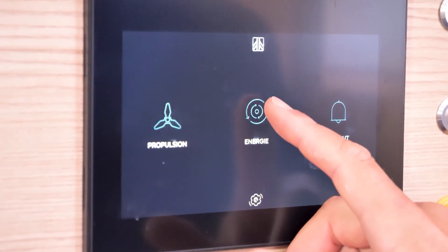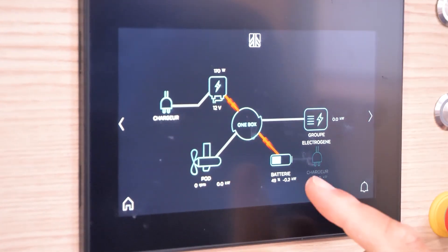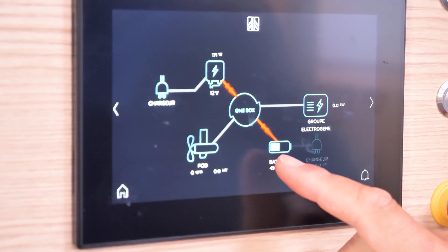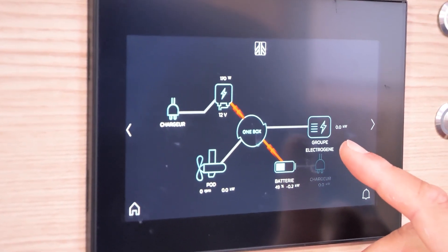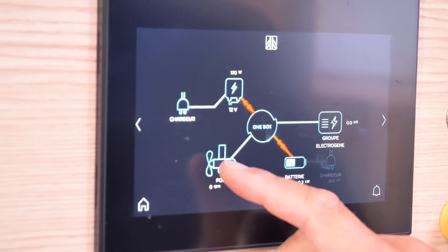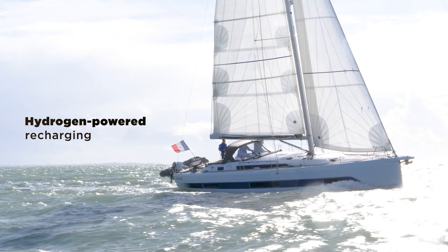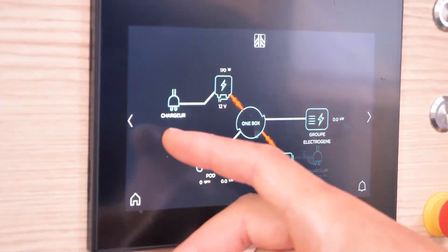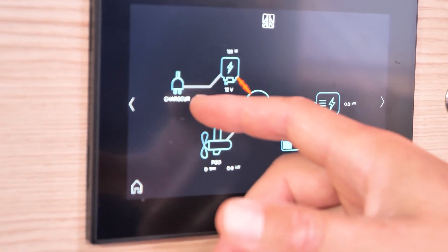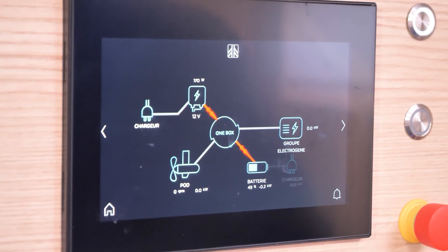Clicking the manual button brings up the full energy management system interface, showing all components. The battery is currently at 49%. You can recharge the system with the generator group, which uses the classic diesel reservoir. There is also a hydrogenerator — the POD, the propeller — which is very effective at generating energy while under sail. The boat is also connected to shore power at the quay, where the 12V charge circuit is active. The propulsion screen is also accessible from the helm.